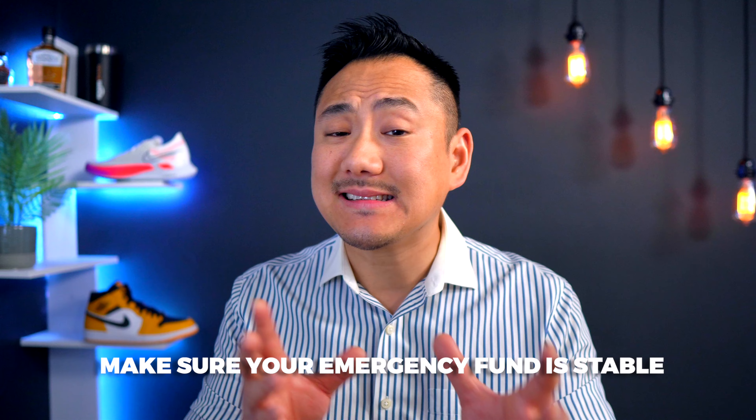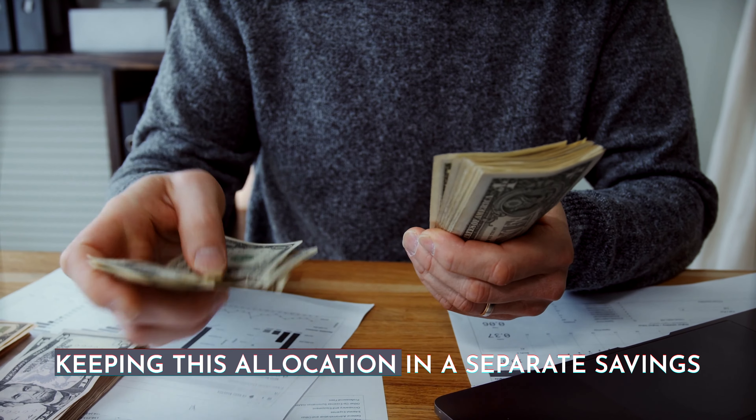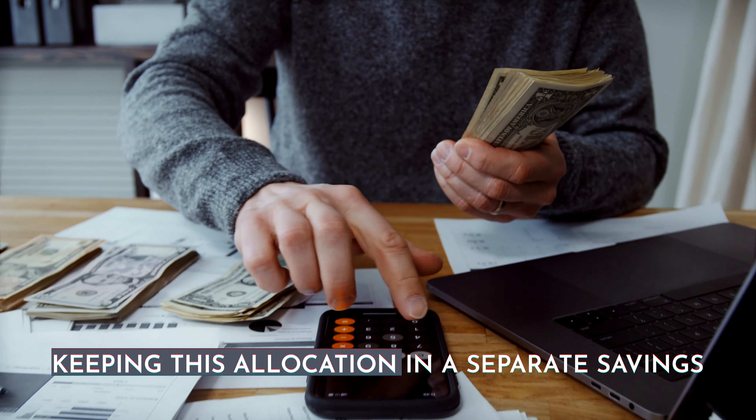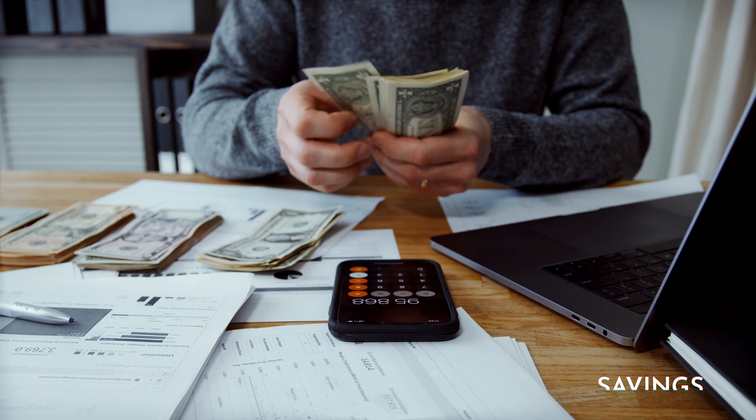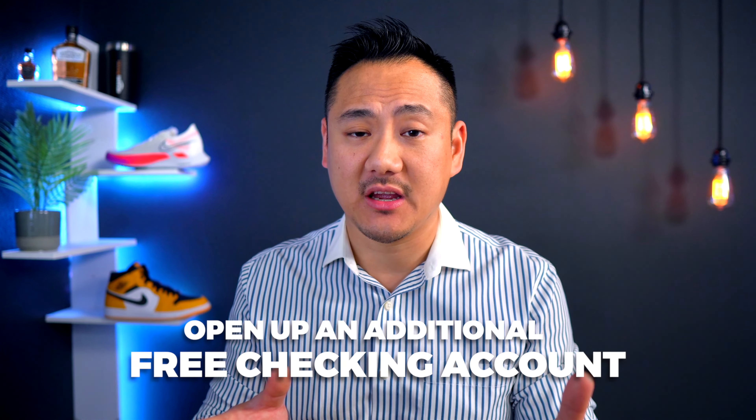The next best practice is to make sure that your emergency fund is stable and completely liquid so that you have instant access to it whenever you need. This means keeping this allocation in a separate savings or checking account from your day-to-day operating bank accounts and making sure you don't touch it ever unless it's an emergency. This is easy to do — you simply go to your local bank and open up an additional free checking account. For most of the major banks, they have very little stipulations that you have to pass in order to open one up, so this shouldn't be much of a hassle.